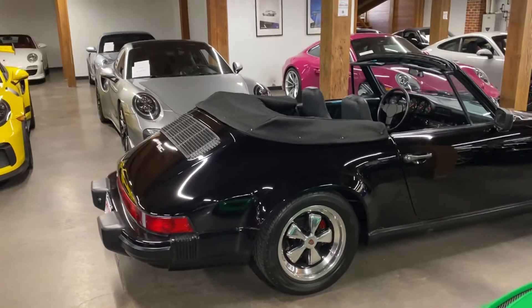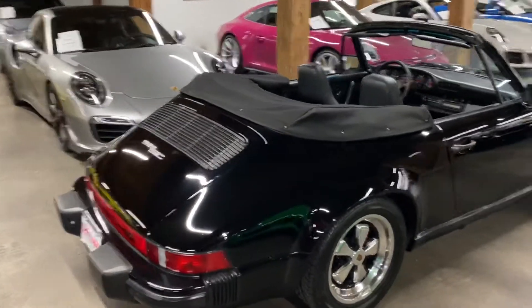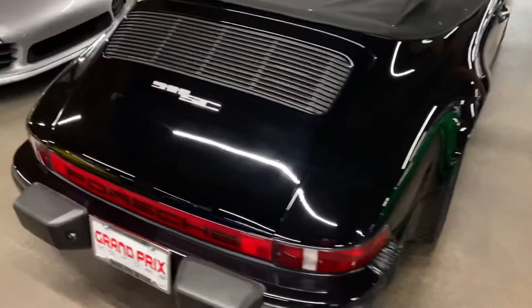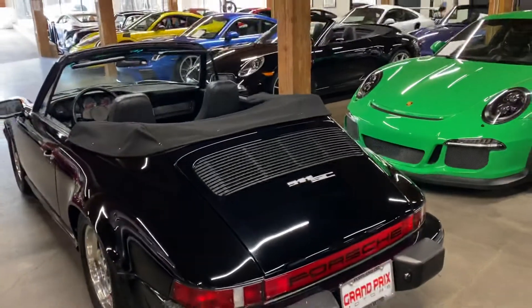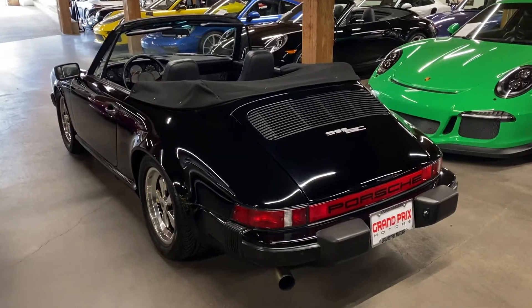The vehicle does come with a new top in addition. The top it has right now is perfect — it doesn't have any tears in it. But the gentleman did end up buying a new top that's going to come with the car.